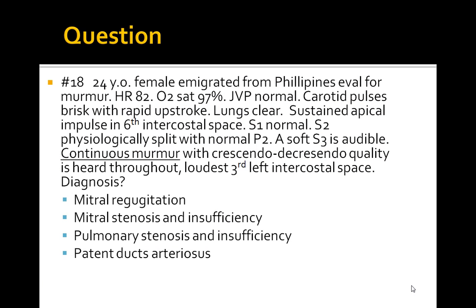A 24-year-old female who emigrated from the Philippines comes in for an evaluation for a heart murmur. Her heart rate is 82, oxygen saturation is 97, JVP is normal, carotid pulses are brisk with rapid upstroke, lungs are clear. There is a sustained apical impulse in the 6th intercostal space. S1 is normal, and S2 is physiologically split with normal P2. A soft S3 is audible, and there is a continuous murmur with crescendo-decrescendo quality heard throughout, loudest at the 3rd left intercostal space.